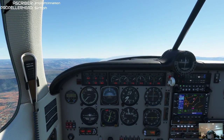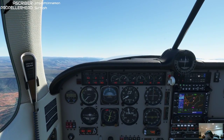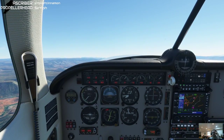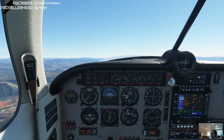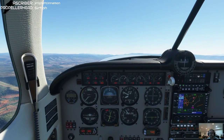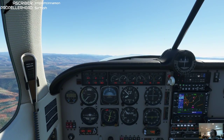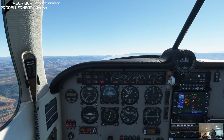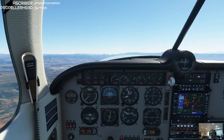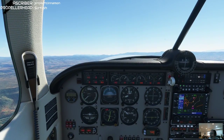Onward and outward we go on a 160 heading. This first leg is 33 miles, so you know, 10-15 minutes. We're looking for that confluence of the East Verde River with the main fork of the Verde River, which will lead us south down into Scottsdale.